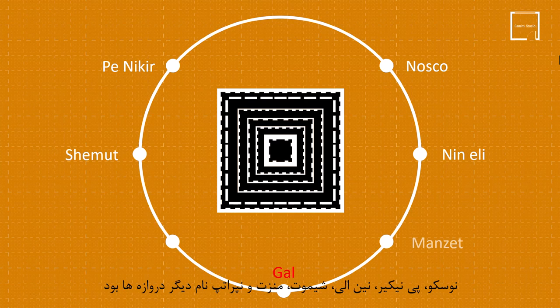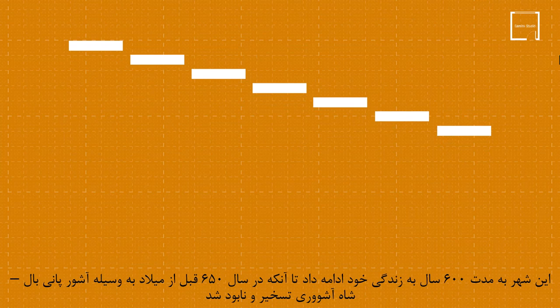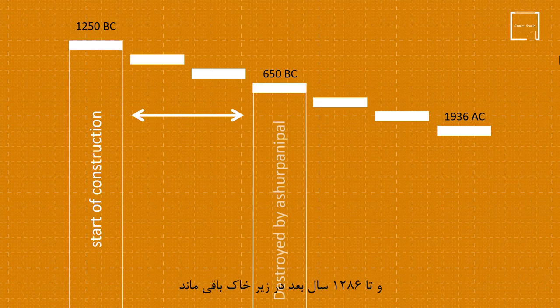The overall structure of Shagazanbul was built with raw clay, and bricks were used for the facade. Between each row of bricks, one row of bricks is worked as an inscription, explaining the building process. This city continued its life for 600 years until it was conquered and destroyed in 650 BC by Ashurbanipal, the king of Assyria, and it remained underground for 1,286 years after that.